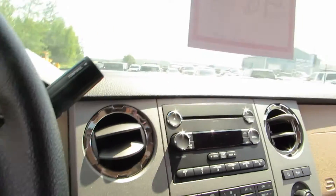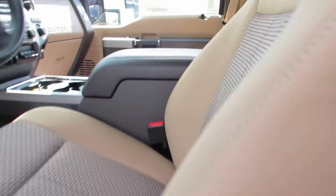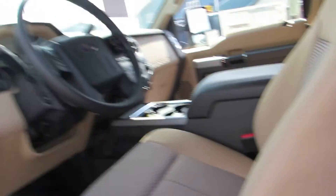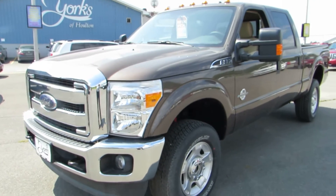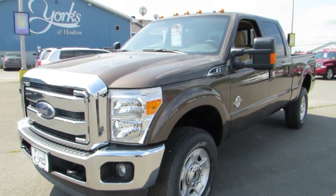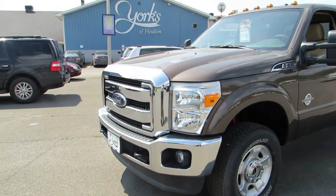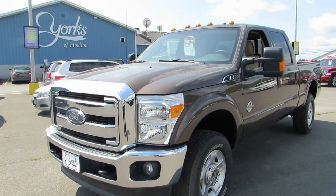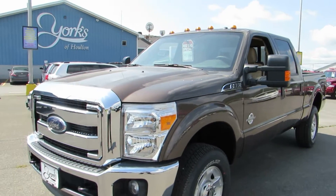Well there we have it. That is our 2015 Ford F-350 — the 6.7 liter Power Stroke in caribou exterior color. If you would like to see this on our website for more pictures, pricing and information, give us a call at 207-538-3040, or visit us at www.yorksofholton.com. This vehicle is stock number 15083.